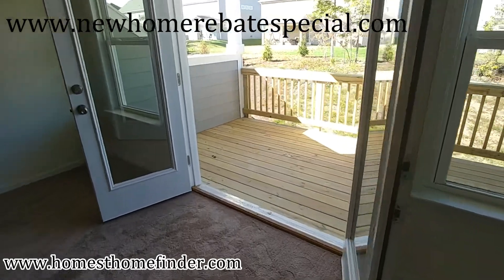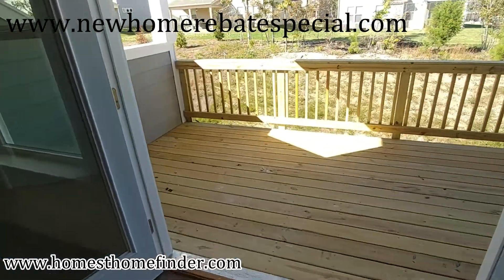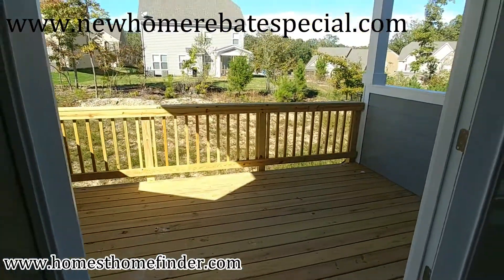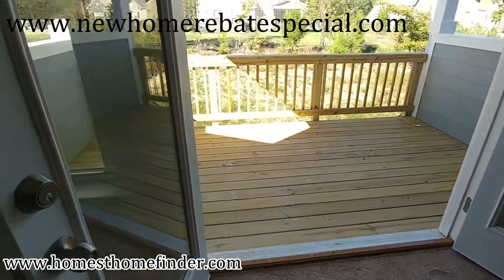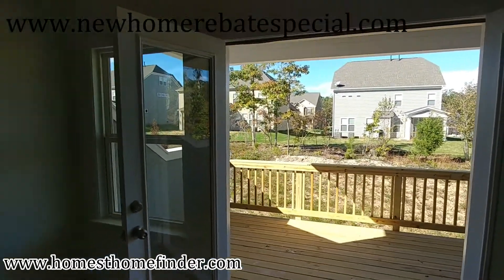Beautiful day like today — it's fall and we can leave the doors open, windows open. We don't have to worry about bugs too bad. I could just completely chill on this. Alright, that's the last of it.